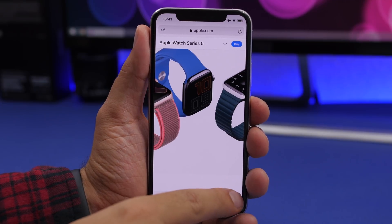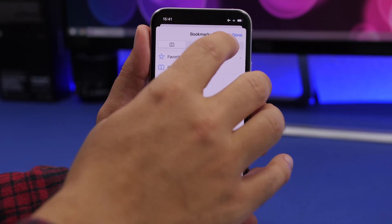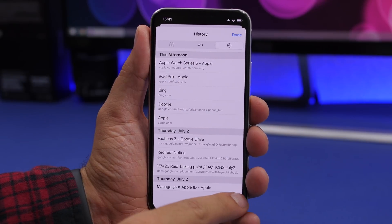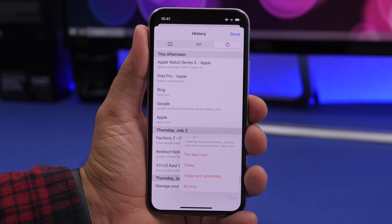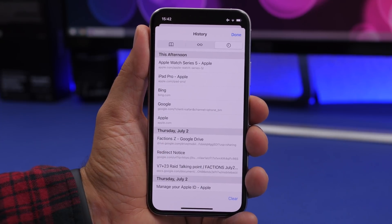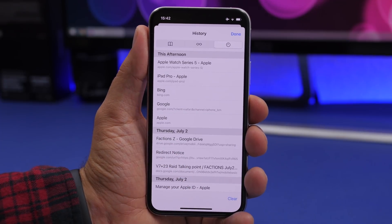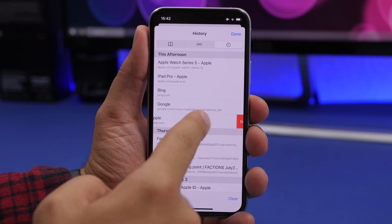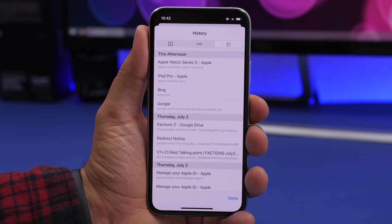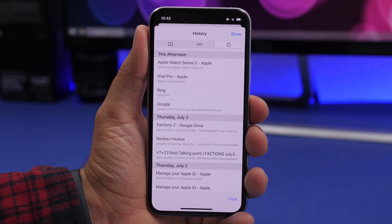In Safari, if you go to your history you can tap 'Clear' to delete the last hour, today, today and yesterday, or all time. But you can also delete individual history items — just swipe on any item and you'll get the option to delete it from your history individually.